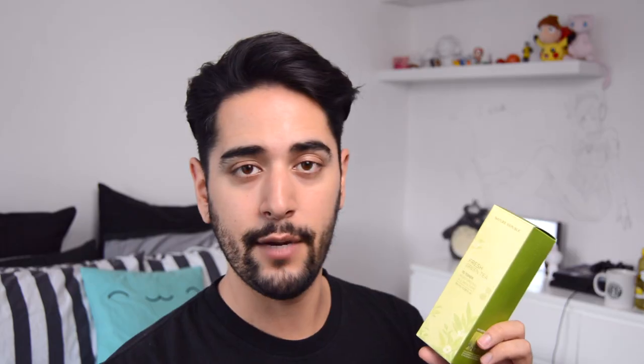Next up we have a toner — this is by Nature Republic. You guys know I'm all about green tea when it comes to my skincare, which is very, very good for spot-prone and oily skin as it's a natural antibacterial agent. It's also very good at refreshing the skin and evening out your skin tone. What I love about Korean toners in general is that they're a lot less alcohol-based than astringents we have in the UK and America, so they're not drying. They're a lot thicker, so a little bit goes a long way.